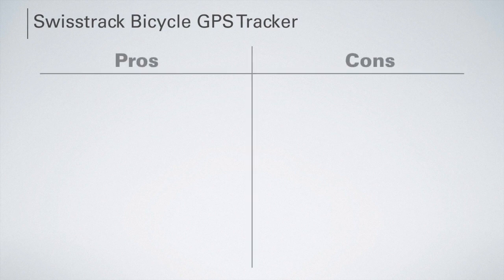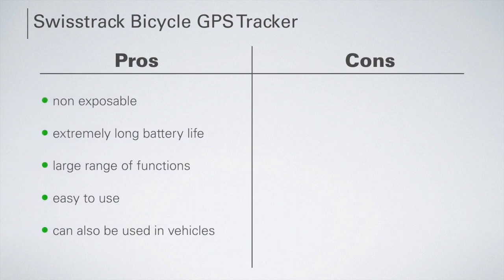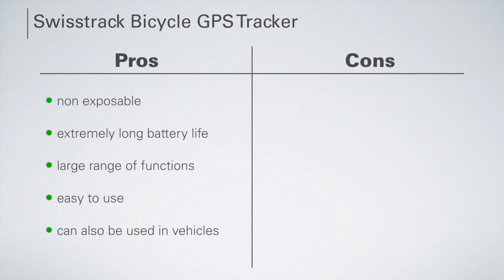The advantages of the SwissTrack bicycle GPS tracker are an extremely long battery life, a large range of functions, easy to use, and it can also be used in vehicles. The only disadvantage is that because the tracker is invisible from the outside, you need a few more steps to mount it than other products.